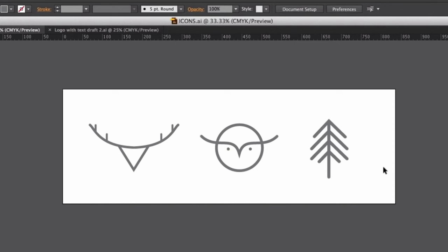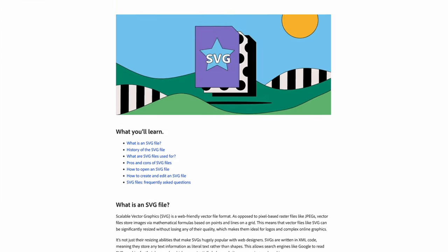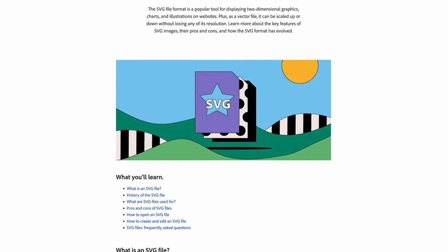Before AI, if you wanted to create really high-quality logos, you would need to use a paid tool like Adobe Illustrator that could save them in SVG format, which is a vector-based file that can be scaled up or down without losing quality. But with Kittl, you can do it all in one go.